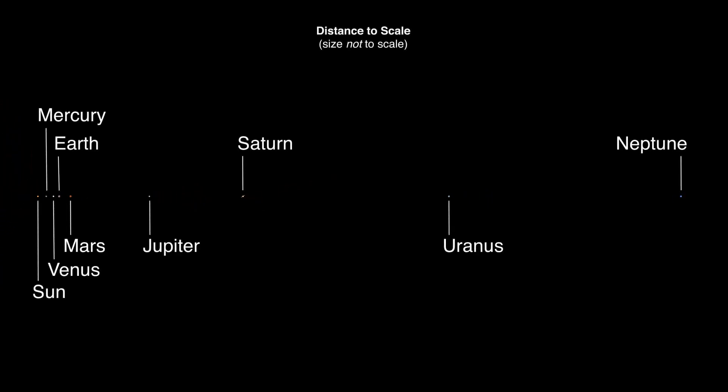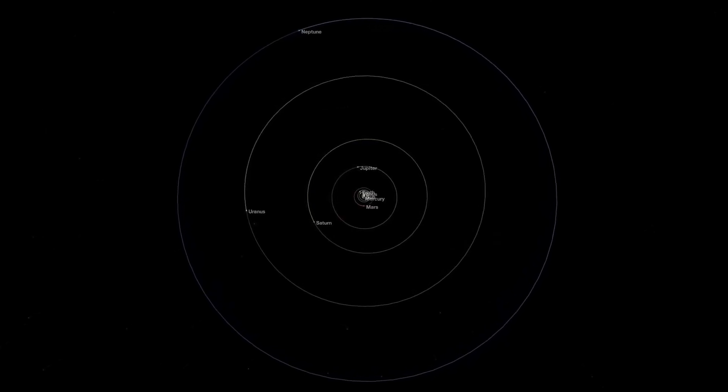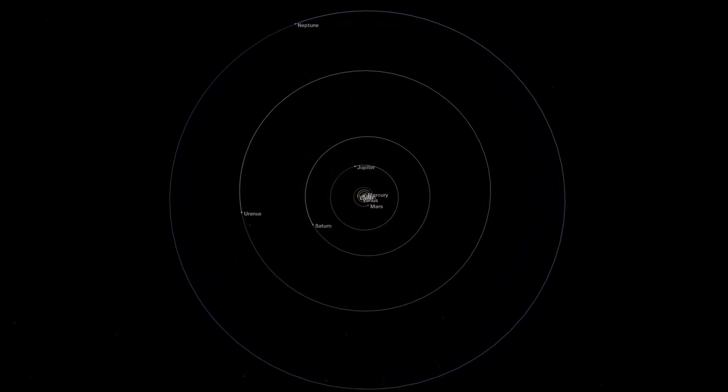As a result, the best we can usually do is show the accurate sizes of the planets or the accurate distances between the planets. Remember, they aren't really lined up like this. In space, the planets' positions are constantly changing as they revolve around the Sun.